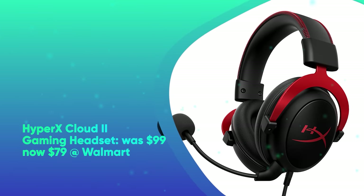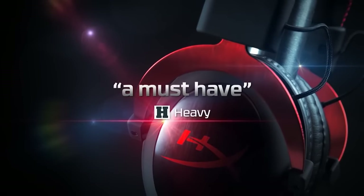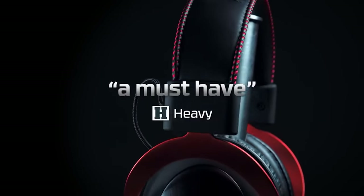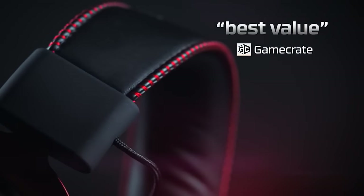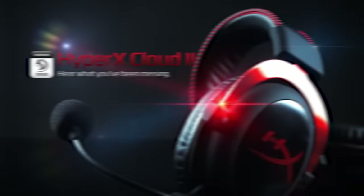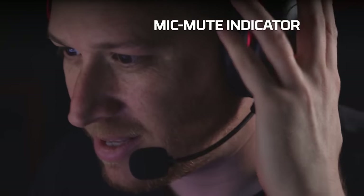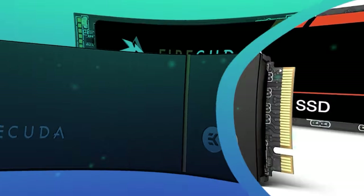Next is the HyperX Cloud 2 Gaming Headset. It was $99 and is now $79 at Walmart. Save $20 on the HyperX Cloud 2 Gaming Headset. With its sleek aluminum frame, memory foam ear cups, and 7.1 surround sound, the HyperX Cloud 2 is one of the best gaming headsets you can get. It works with PC, PS4, Xbox One, and the Nintendo Switch.